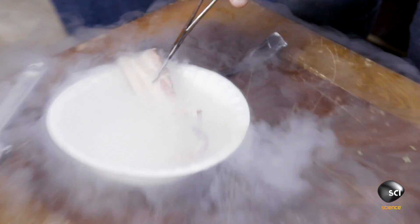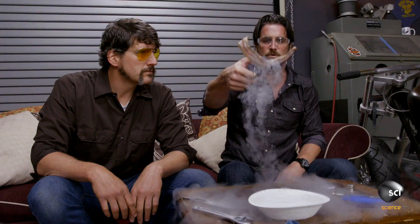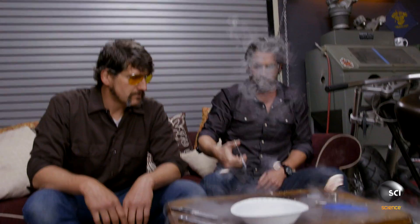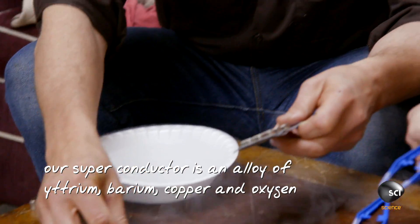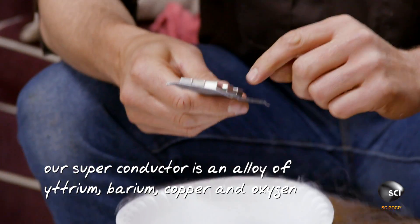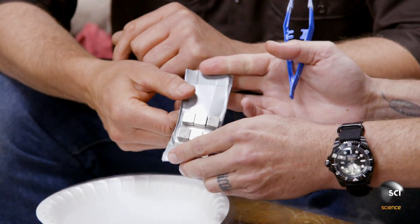The liquid nitrogen is at minus 196 degrees, so this is as frozen as you can get. What a trip! I'm gonna show you how we can levitate the superconductor. I made a grid — you need a grid of magnets — and we're gonna put it in and let it cool down while it's in the field of the magnets.